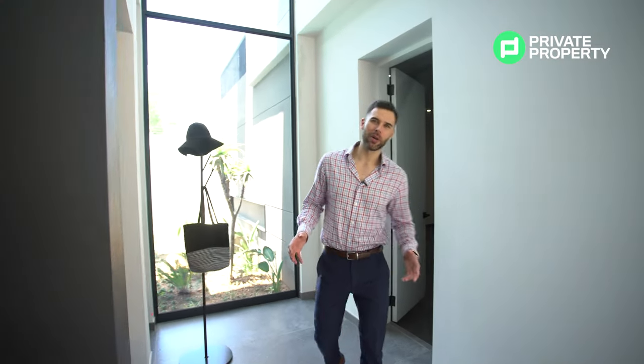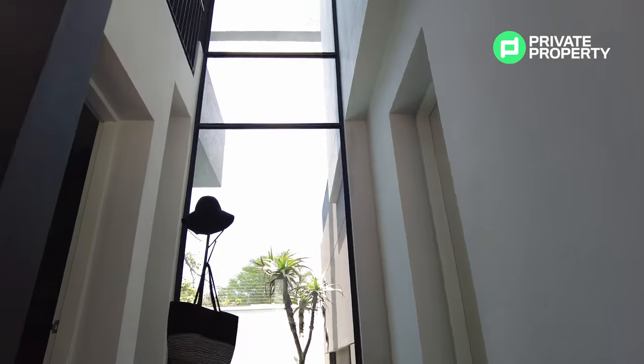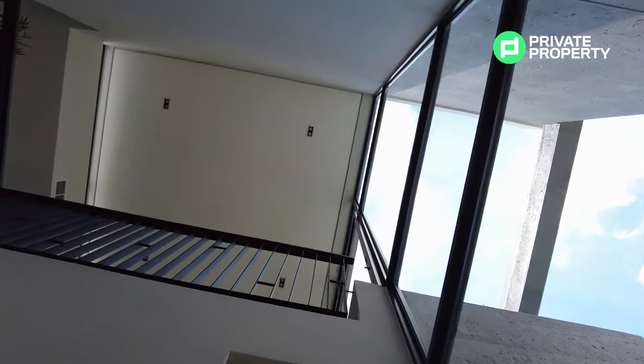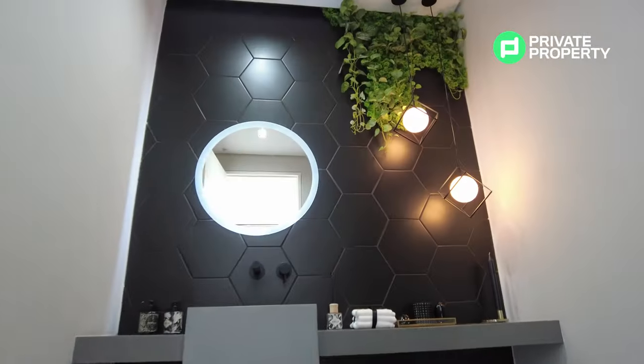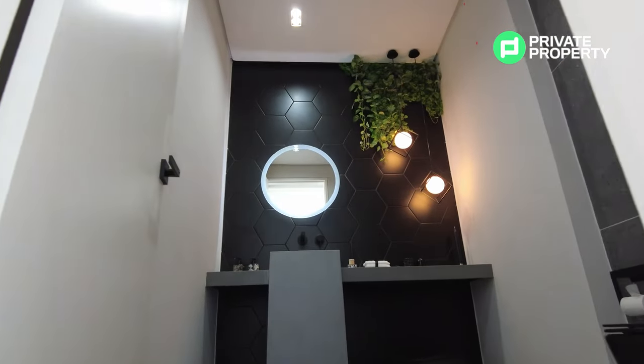I've just come out of the double garage, which is extra wide — so if you'd like to install a generator there is more than enough space. Now in the entrance hall, the dominating characteristic of the space is the floor-to-ceiling double-volume glass wall that leads the eye all the way up to the ceiling. There's also a glass entrance door, and on the right-hand side the guest bathroom — the only bathroom that's not en suite — with an illuminated vanity and automatic sensor lighting.